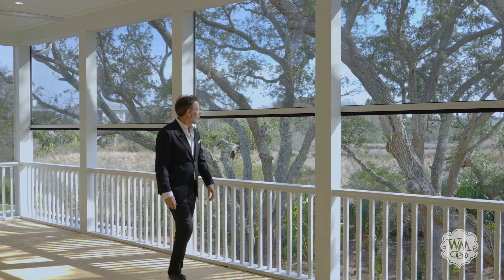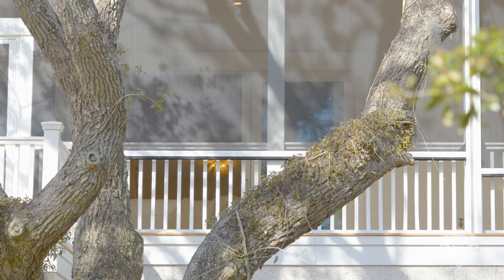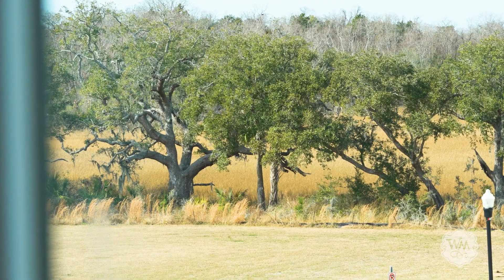The showstopper of the main floor is the wall of windows overlooking magnificent live oak trees, revealed through the home's southern exposure.